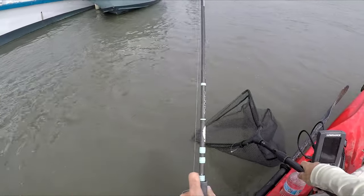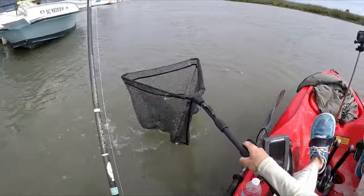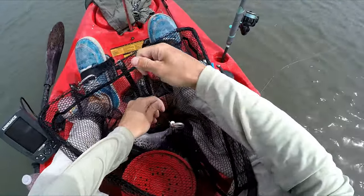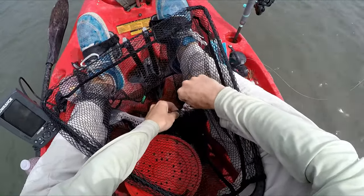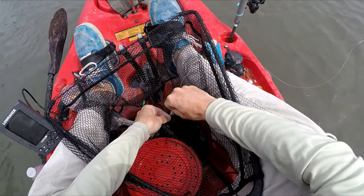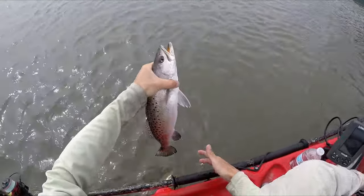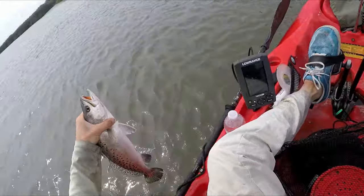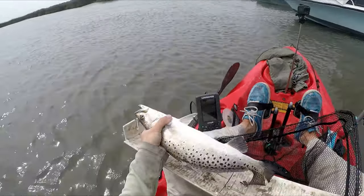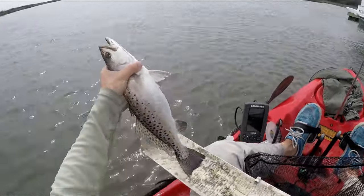Trout on a fiddler crab — I've never caught one of these on a fiddler crab. And it's a nice one. I've caught flounder, sheepshead, redfish, toadfish — pretty much everything on fiddler crabs, except a trout, until now. It's probably 16 or 17 inches. I should measure it just to see — it's a keeper for sure. 16 and a half inch trout on a fiddler crab. That's really cool.